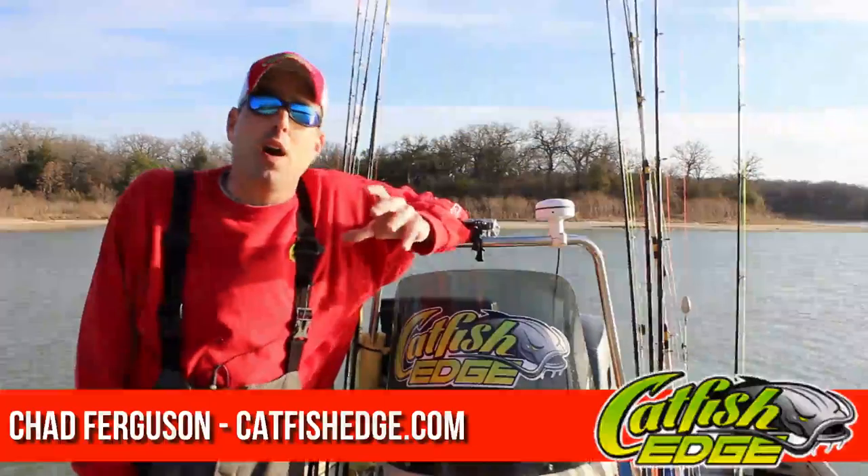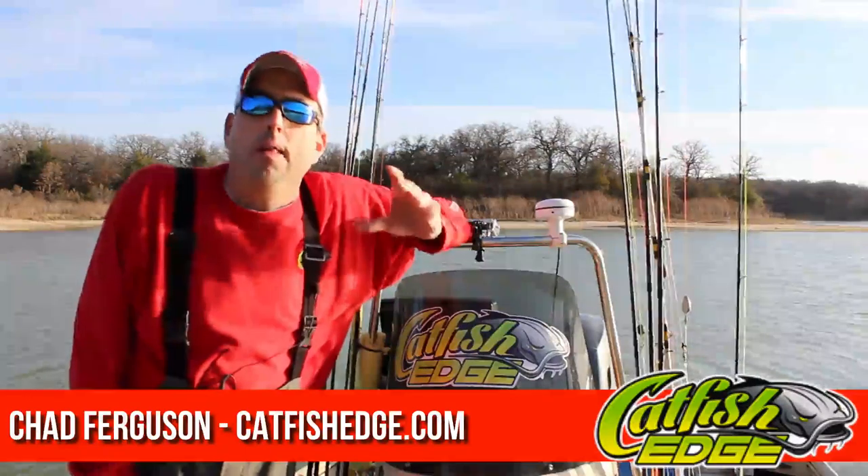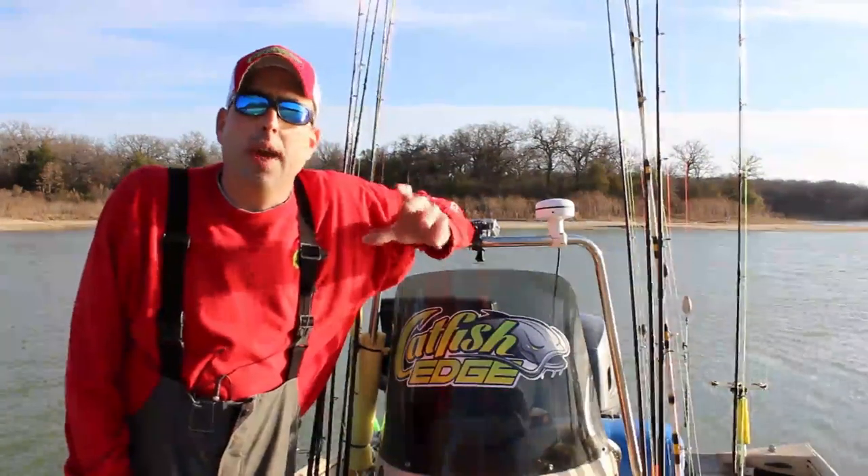Hey, Chad Ferguson here, CatfishEdge.com, and I want to talk to you a little bit today about locating blue catfish.